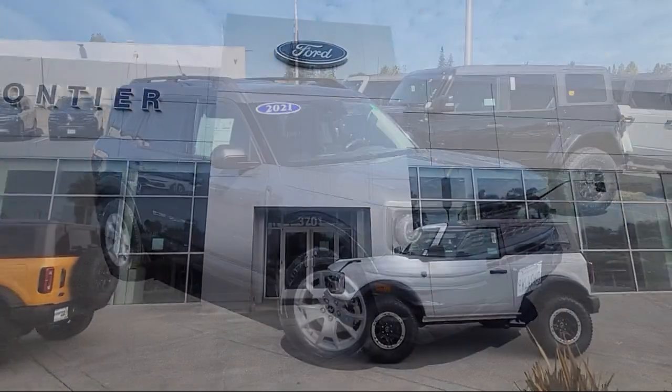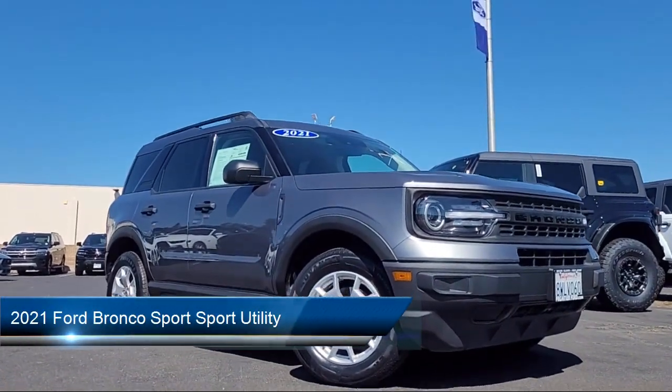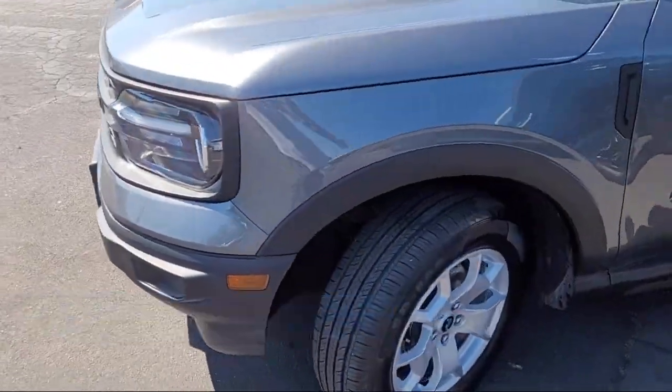Welcome to Frontier Ford, and here's a look at one of our great vehicles for sale. It comes equipped with Emergency Communication System, SYNC 3 911 Assist, and SYNC Communication System.